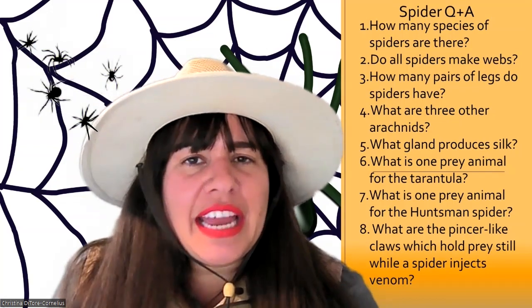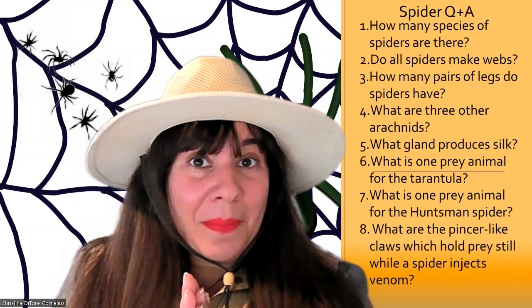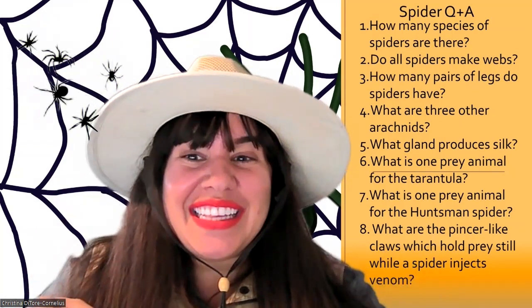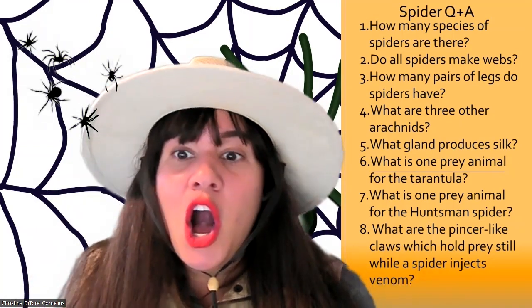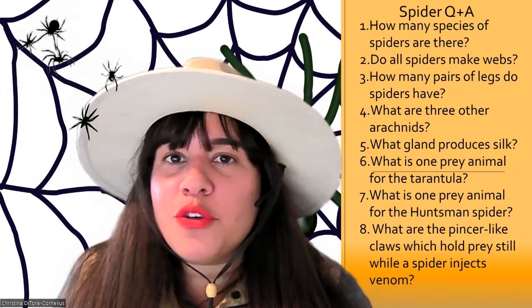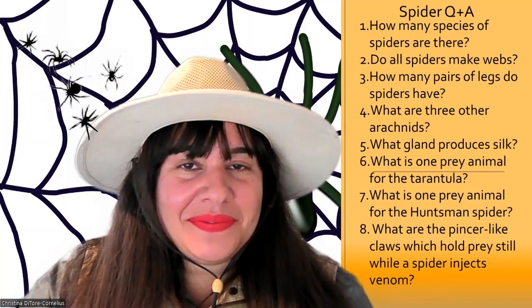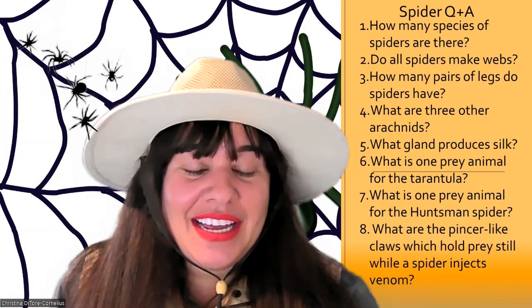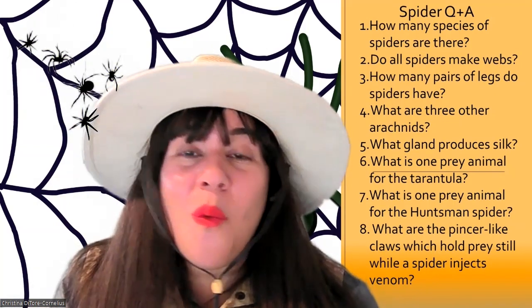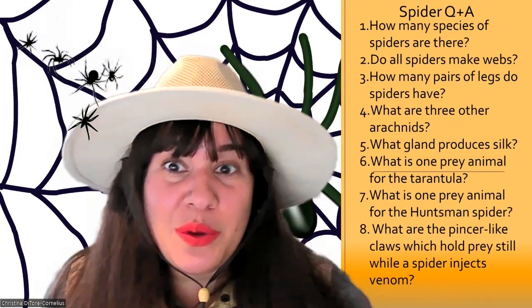Question five: what gland produces silk for the spider? The spinneret glands. Question six: what is one prey animal for the tarantula? You could have said frog, toad, or mouse — they eat all of those.